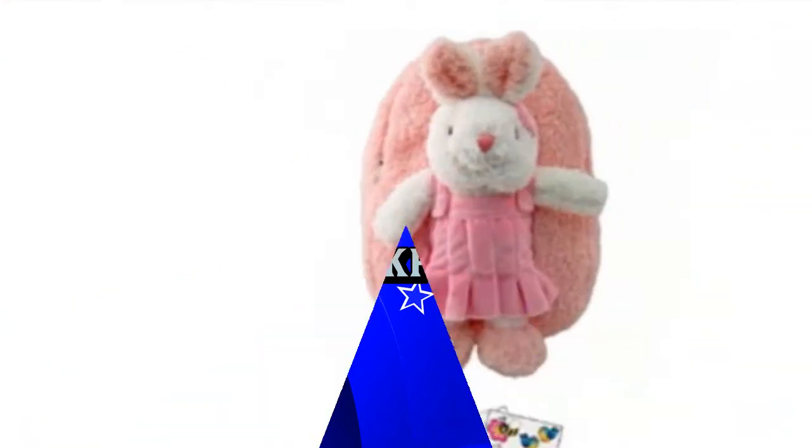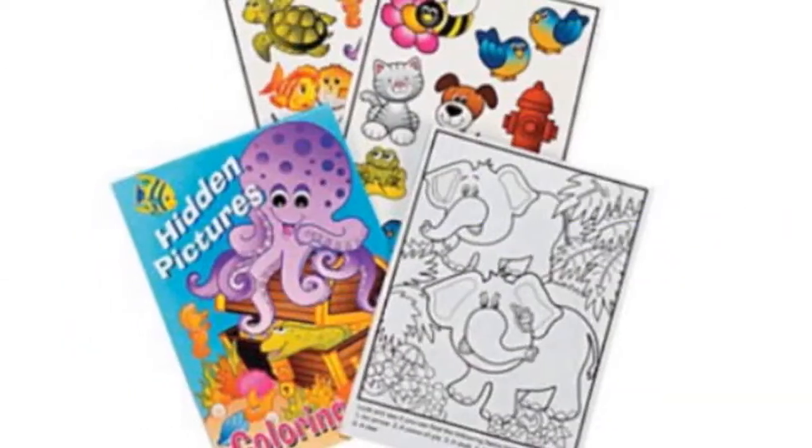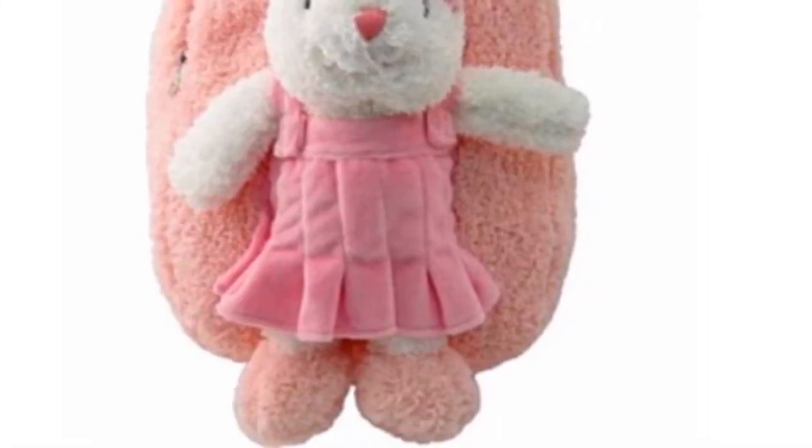Two-piece bundle: backpack and activity book. Fit your child's favorite activities, toys, and snacks within the backpack. Also great for that overnight trip to grandma's or as a day-to-day activity bag for on-the-go lifestyles. You will find endless uses, and your youngster will love it.